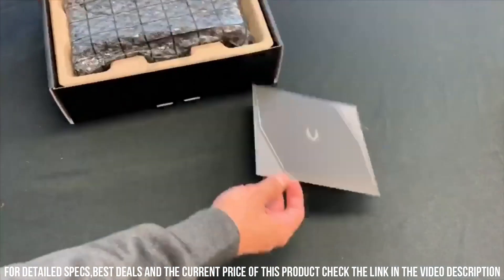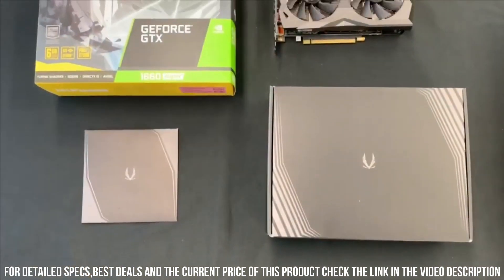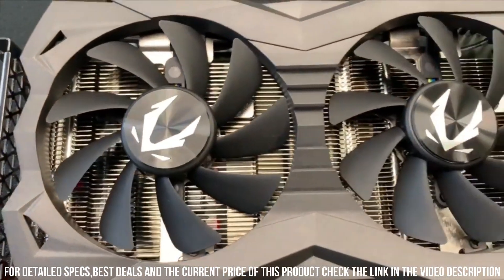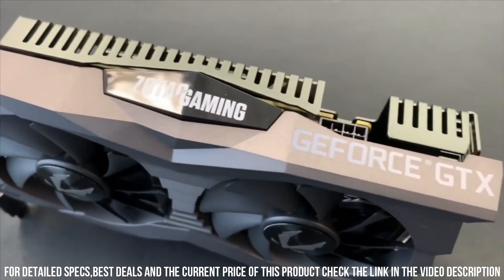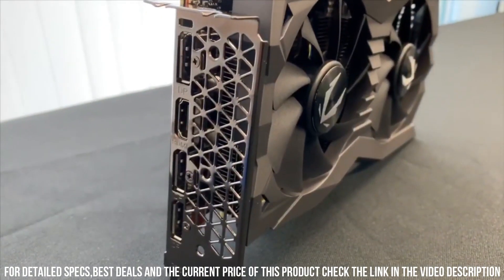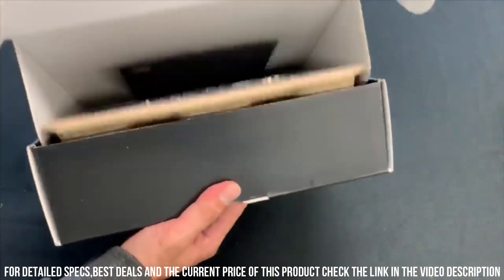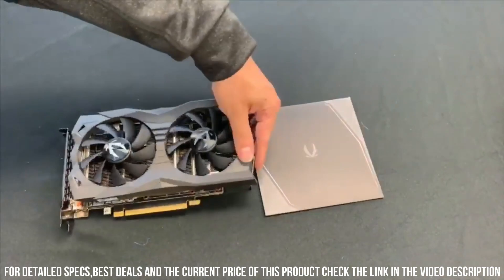With a boost clock of up to 1785 MHz, you'll experience faster frame rates and smoother gameplay. The ZOTAC Gaming GeForce GTX 1660 is designed with an efficient cooling system to keep temperatures low during intense gaming sessions. Its compact size and power-efficient design make it compatible with a wide range of systems, whether you're playing the latest AAA titles or diving into virtual reality experiences. Upgrade your gaming rig with this graphics card and enjoy the power to dominate any game with stunning visuals and seamless gameplay.